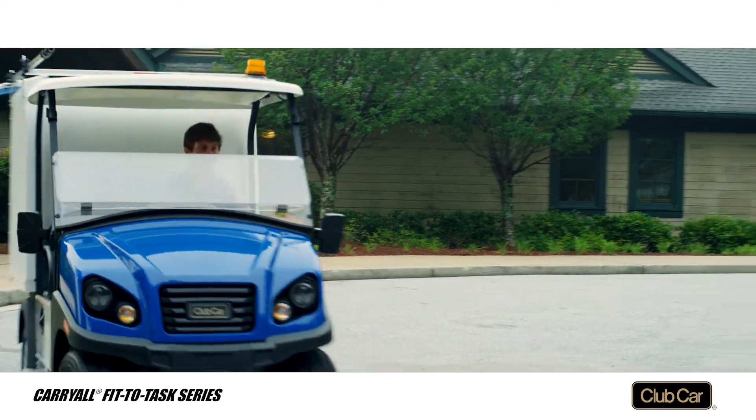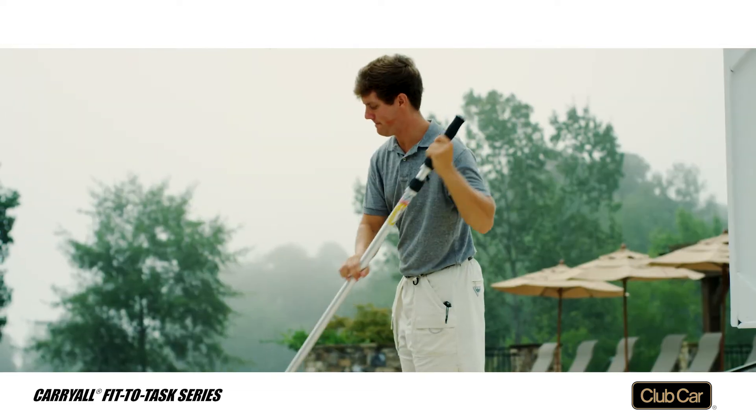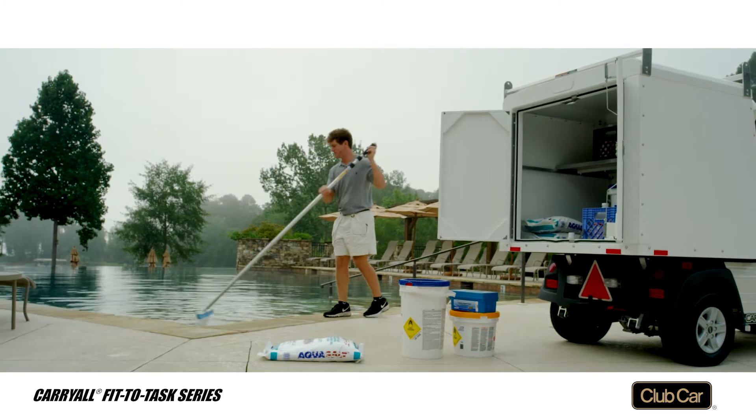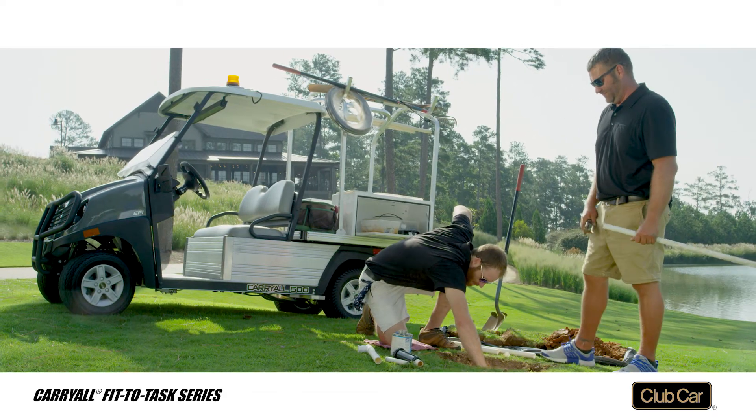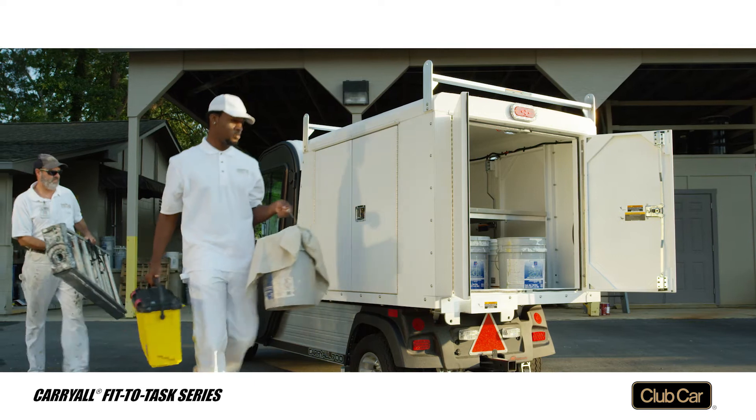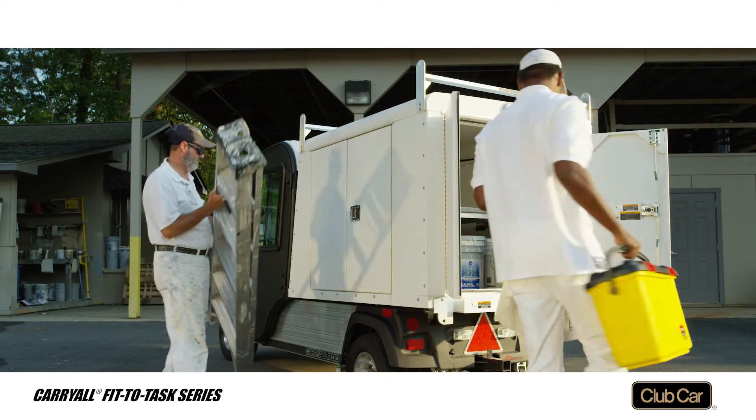Carryall fit-to-task facilities engineering vehicles do the work of pickup trucks at a fraction of the cost. They're available in two sizes with your choice of toolboxes on either side of the bed, or a van box system for a more secure storage area.